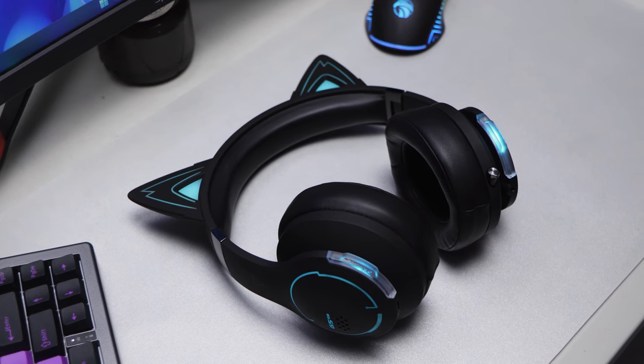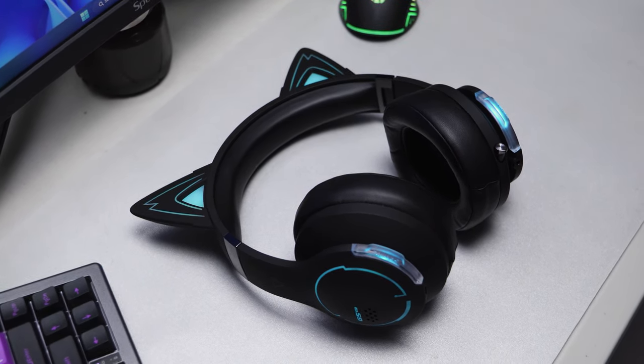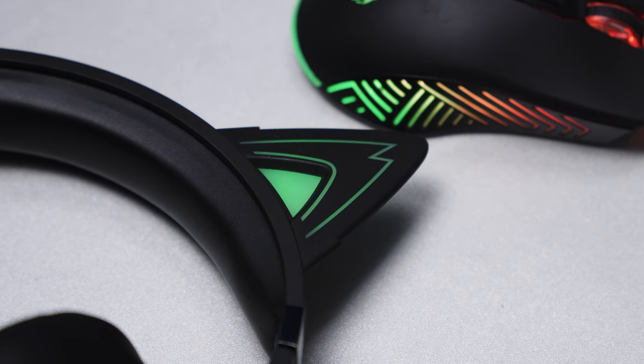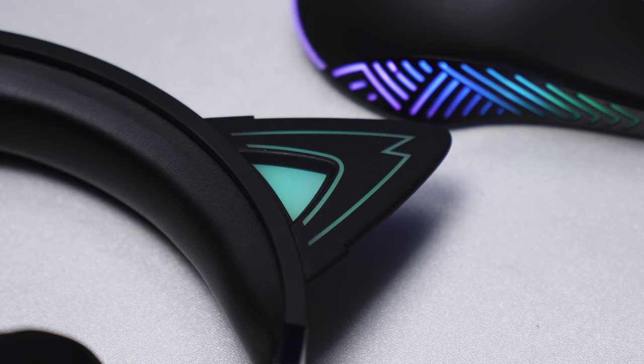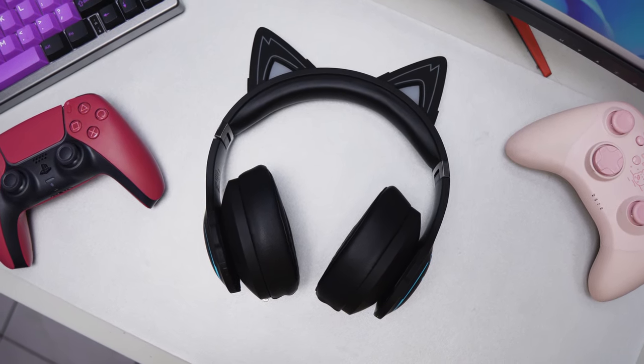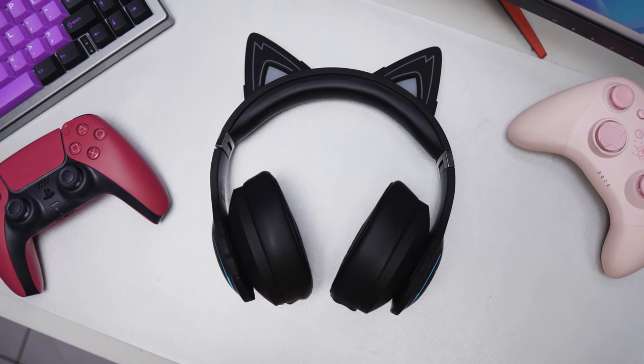Overall, the Edifier G5BT is clearly a headset first made for looks, not so much for its sound. However, the company did tick the box of making this headset an animated one that's best for a certain style like cosplay. Just don't expect too much when it comes to the sound experience.